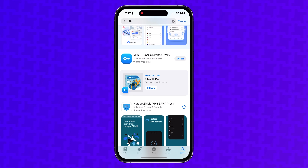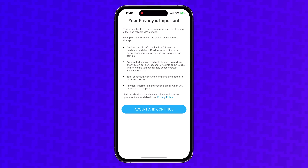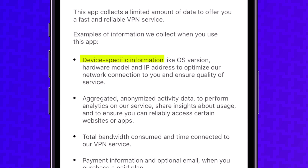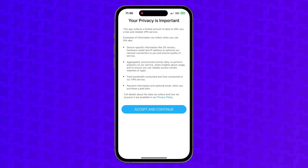I started with VPN Super Unlimited Proxy, and as soon as I opened the app, there was immediately a red flag. There was a privacy policy pop-up that said it logged device-specific information like the OS version, hardware version, your IP address, and it was keeping logs on total time connected to the VPN and bandwidth used. These are huge red flags for a VPN service. A good VPN service is one that doesn't keep any logs, and VPN Super Unlimited Proxy is essentially admitting to keeping logs right out of the gate. At least they're honest about it.